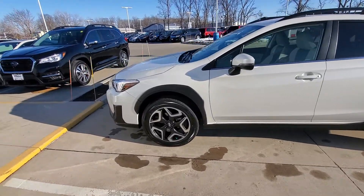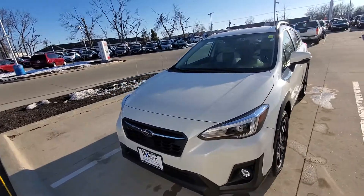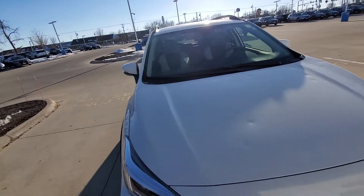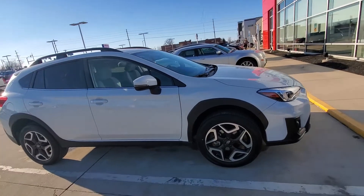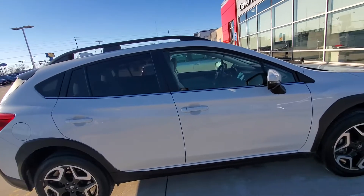Hey Kyle, it's Andy over here at Dave Wright Nissan Subaru. I'm giving you a look at this 2020 Crosstrek. This is one of our hail cars we have left over — it was actually a previous loaner, so it only has 5,400 miles.